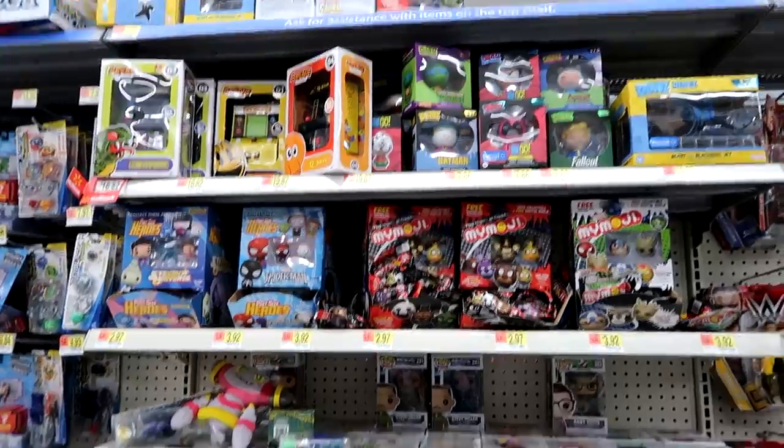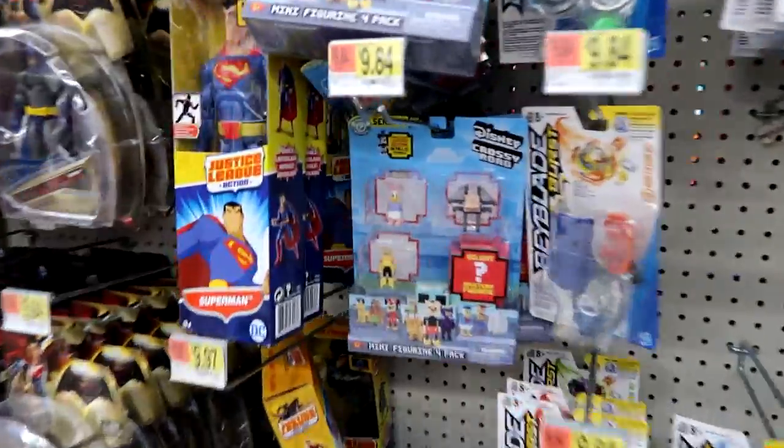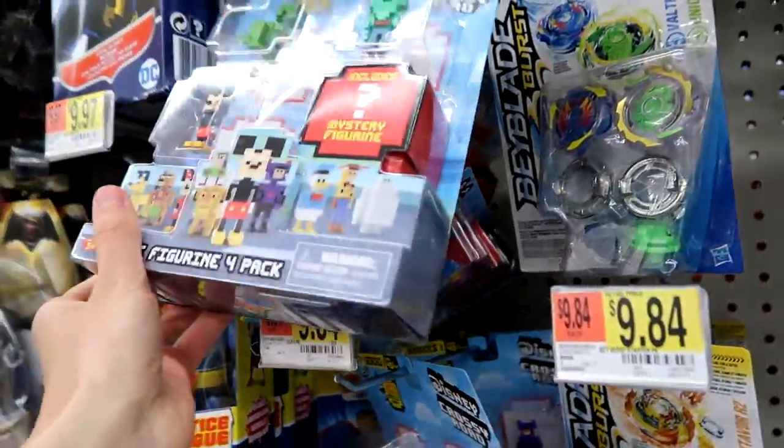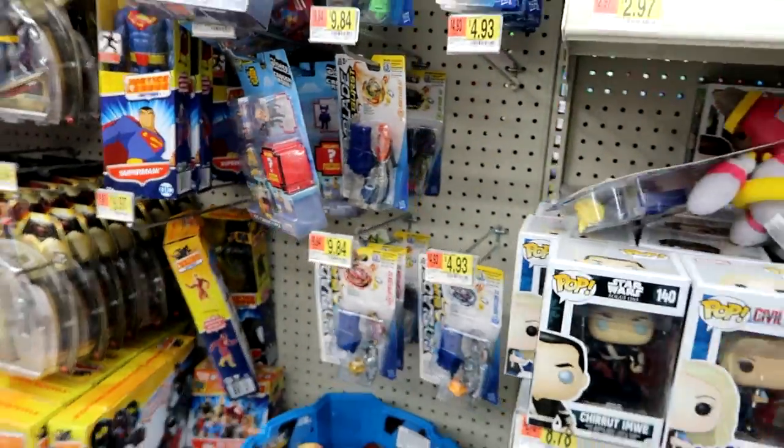Here's the Funko and plushie section — nothing really has changed there. Over here are the Disney Crossy Road figure packs. The blind packs aren't here though — they're up on that end cap which I'll get to next.